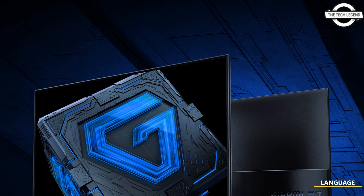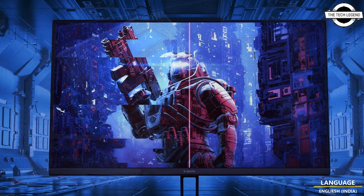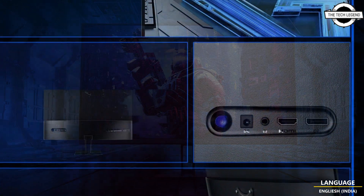Friends, welcome to the Techies and channel. Today I'll be talking about Xiaomi's new 27-inch Full HD gaming and standard LCD monitors.